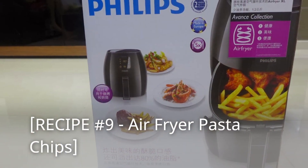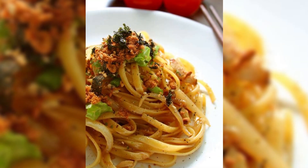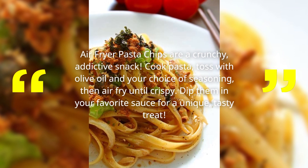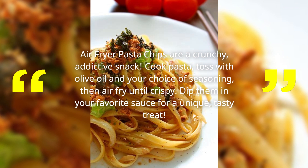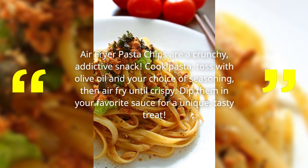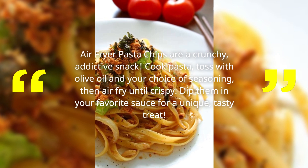Recipe Number 9: Air Fryer Pasta Chips! Air Fryer Pasta Chips are a crunchy, addictive snack! Cook pasta, toss with olive oil and your choice of seasoning, then air fry until crispy! Dip them in your favorite sauce for a unique, tasty treat!